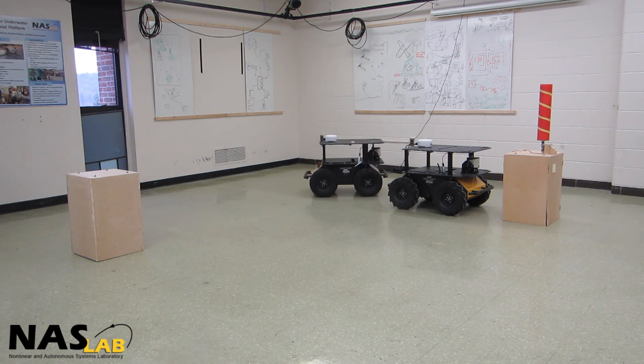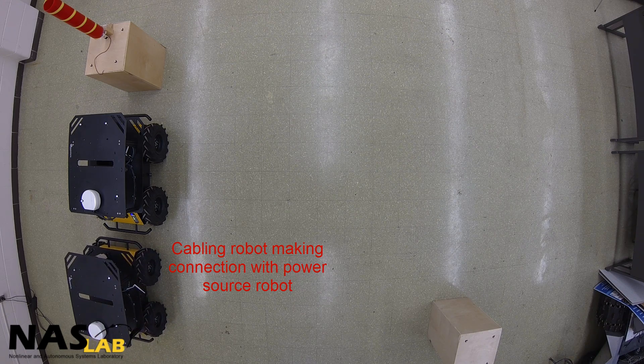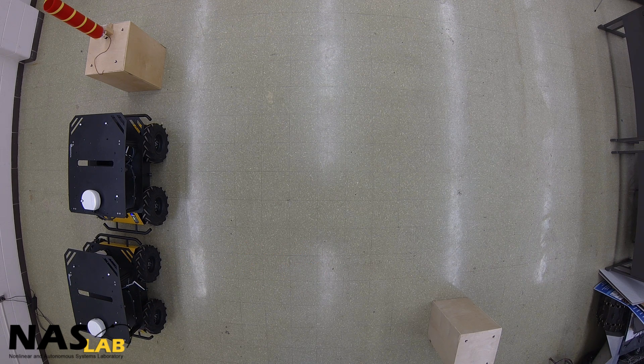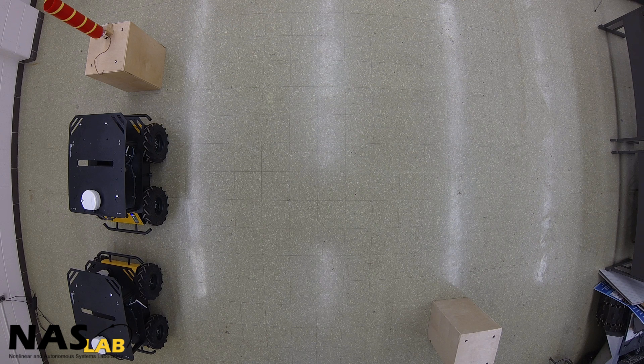This robot then moves to the power source robot and makes the final electrical connection. At this point, one of the power loads is directly connected to the power source robot and the other load is connected through a cable, and the mission is concluded.